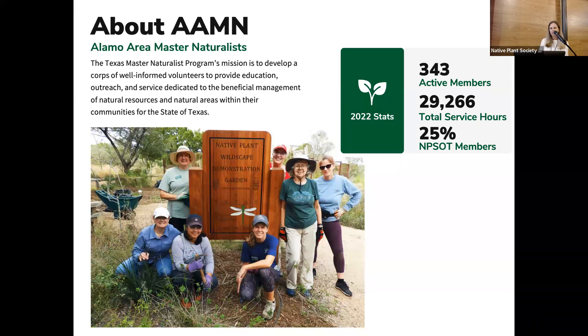We have 343 active members in 2022, which totaled over 29 service hours at projects throughout the city. We have quite a bit of overlap in our membership — about a quarter of our Master Naturalists are also members of our chapter here, so we've got a lot of native plant enthusiasts. If you have questions about the program, feel free to shoot me an email.